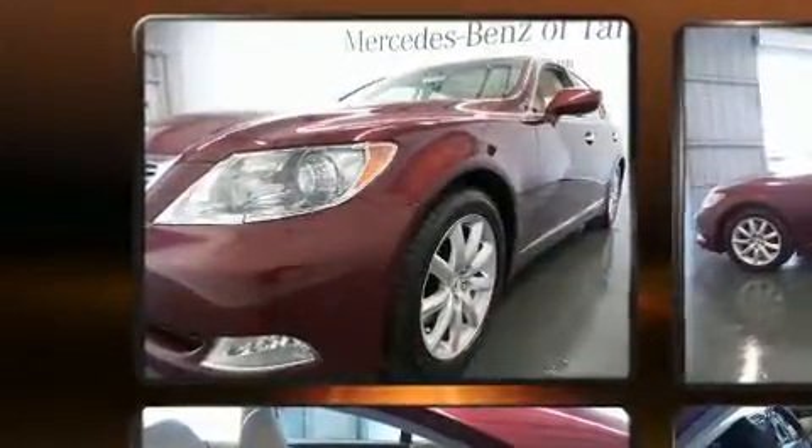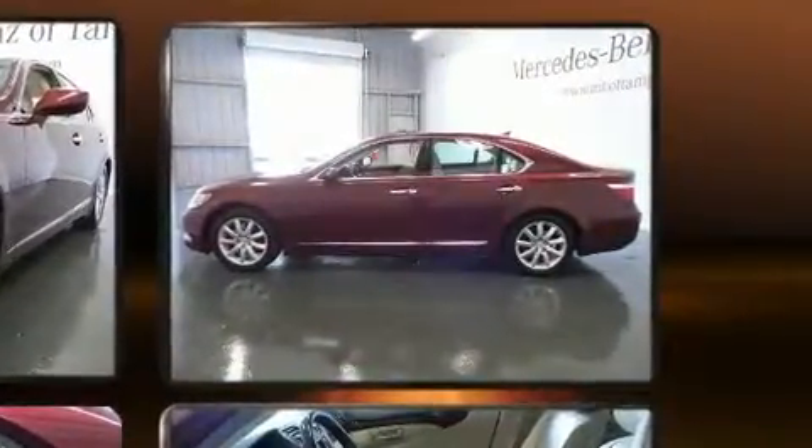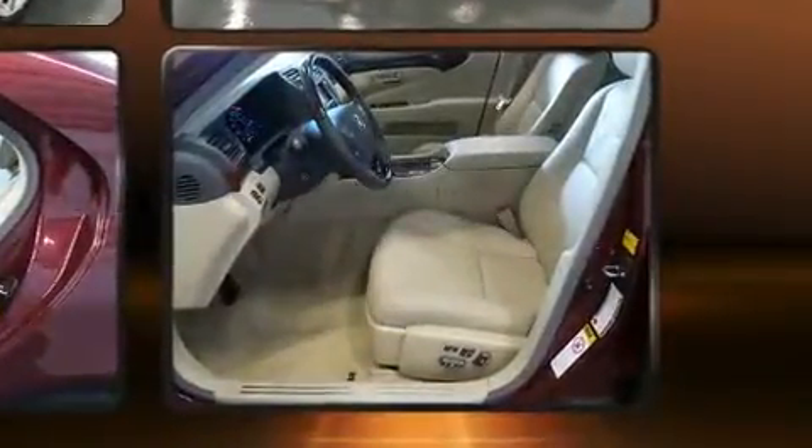Come test drive this 2007 Lexus LS 460. Under the hood you'll find an eight-cylinder engine with more than 350 horsepower. For added security, dynamic stability control supplements the drivetrain. Lexus prioritized fit and finish, as evidenced by power trunk closing assist.